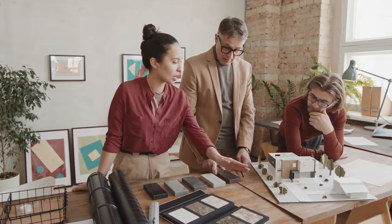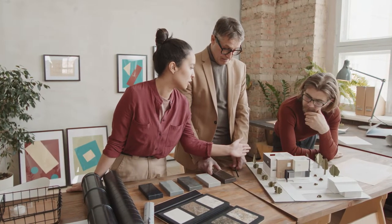When it comes to building a home, especially if you are getting to go through a full design center, build out and pick everything, it can be really overwhelming.